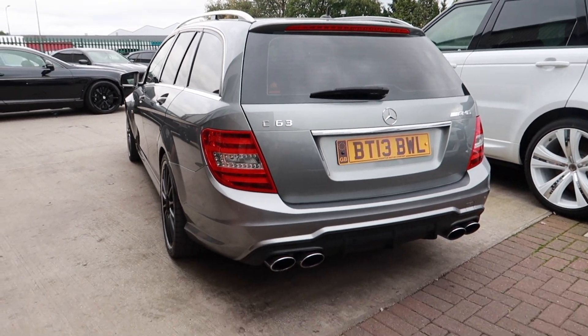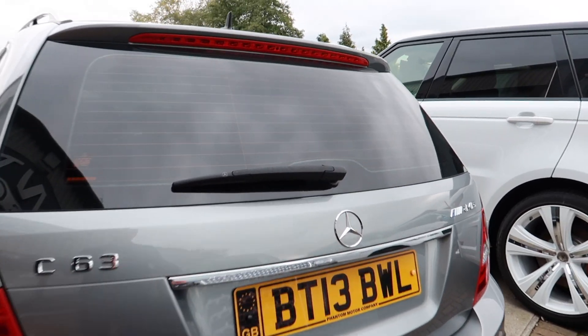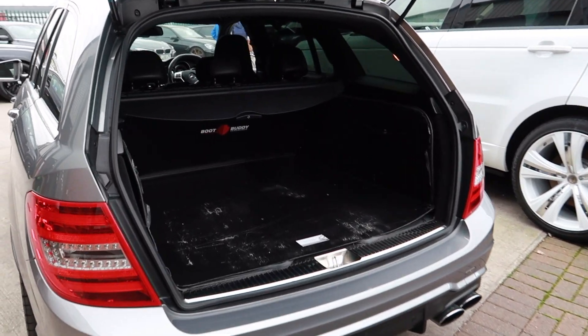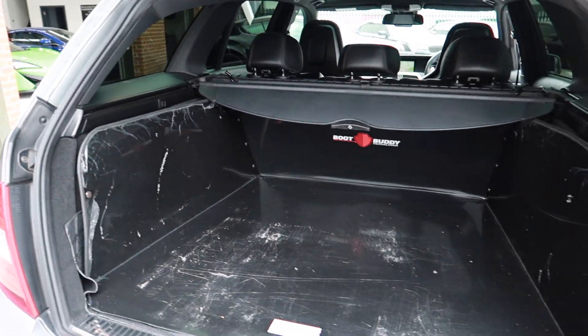It's got the side steps finished in chrome, and the power boot function on this one. At the moment it's got the protective mat in there — you can check that out — with the original Mercedes mats underneath.